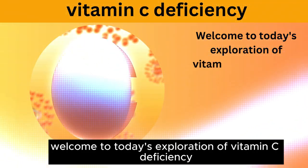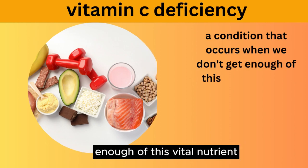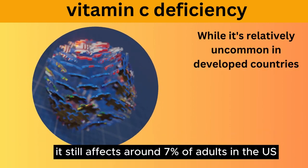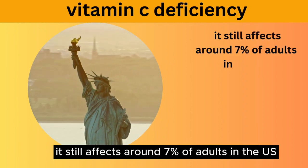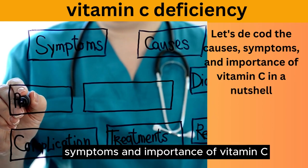Welcome to today's exploration of vitamin C deficiency, a condition that occurs when we don't get enough of this vital nutrient. While it's relatively uncommon in developed countries, it still affects around 7% of adults in the U.S. Let's decode the causes, symptoms, and importance of vitamin C in a nutshell.